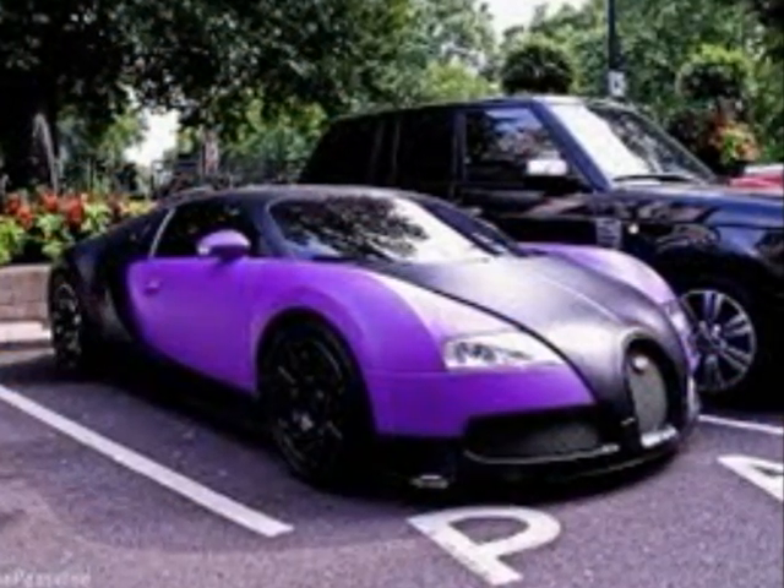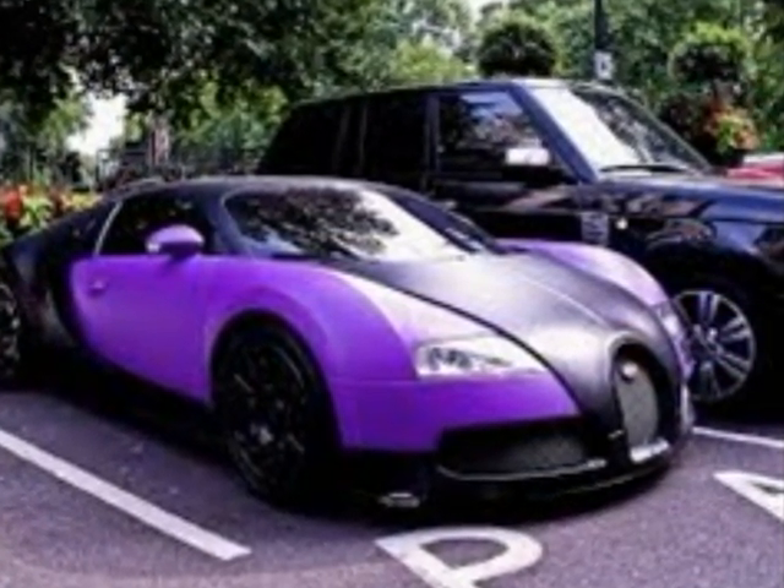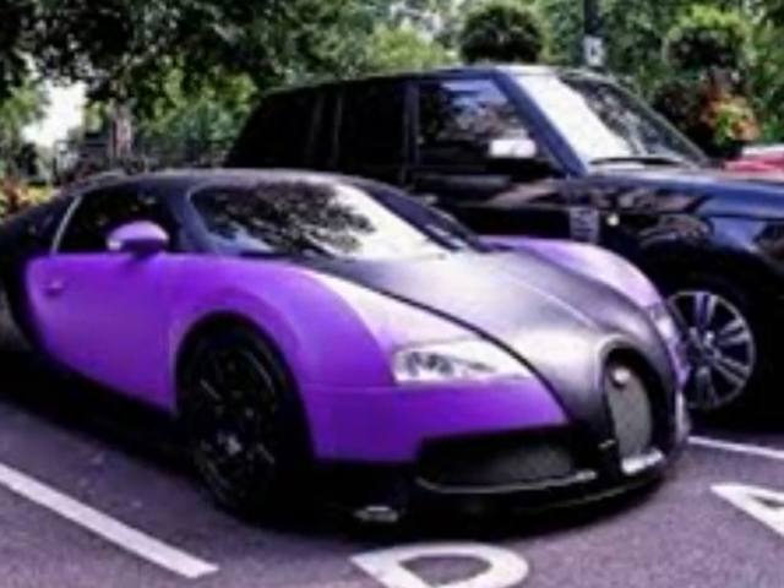This is a Bugatti that I found on the net. This is the first fastest car.